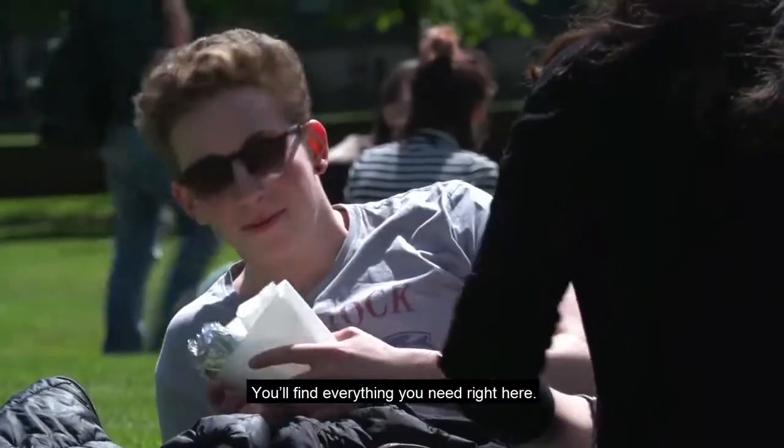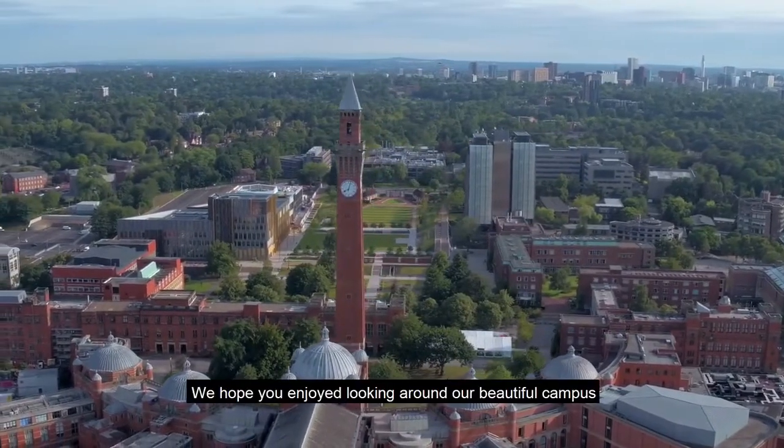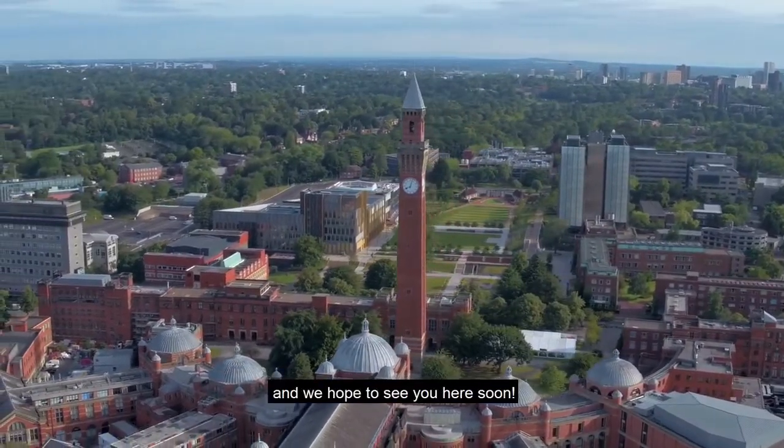You'll find everything you need right here. We hope you enjoyed looking around our beautiful campus and we hope to see you here soon.